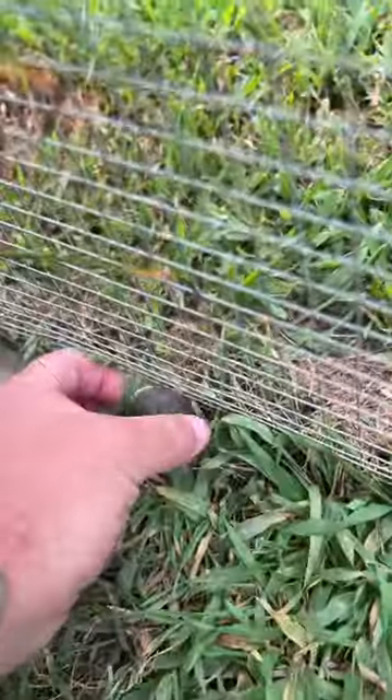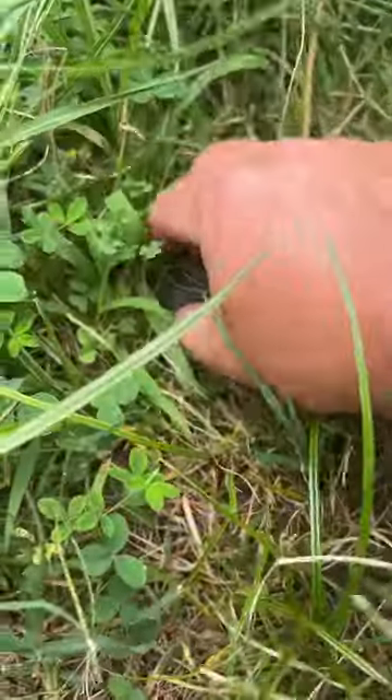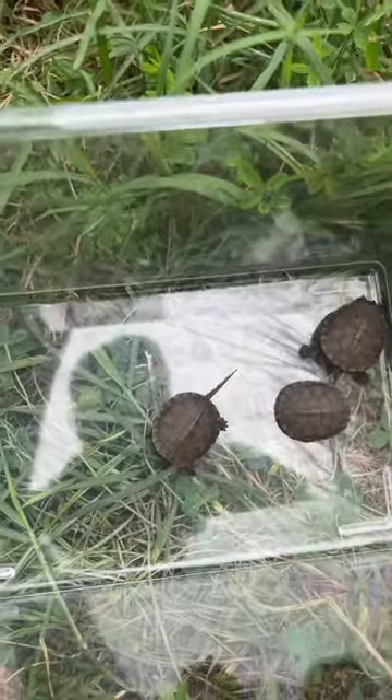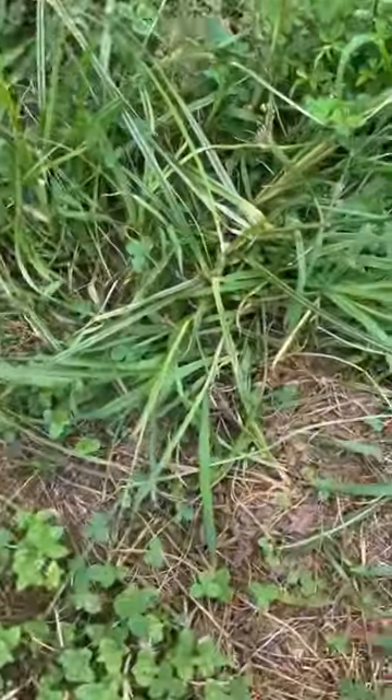Okay, I got my container. Let's keep looking. We got one here. Got another one right here. Another one here. There's gotta be a nest right here somewhere, cause there's like a concentration of them. Okay, here's another one.